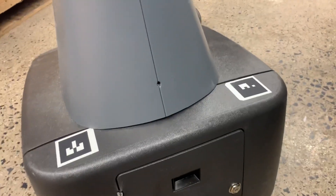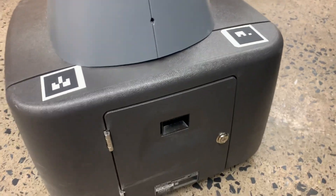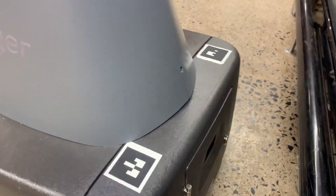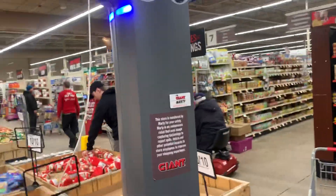It's self-charging — when it's dying, it'll automatically go to the charge station and charge itself. Anyway, it looks like it's leaving this area now. And that is a cut — I'll let Marty get back to work.